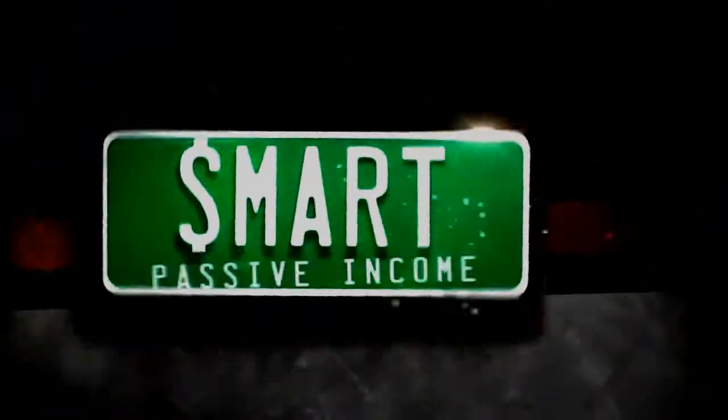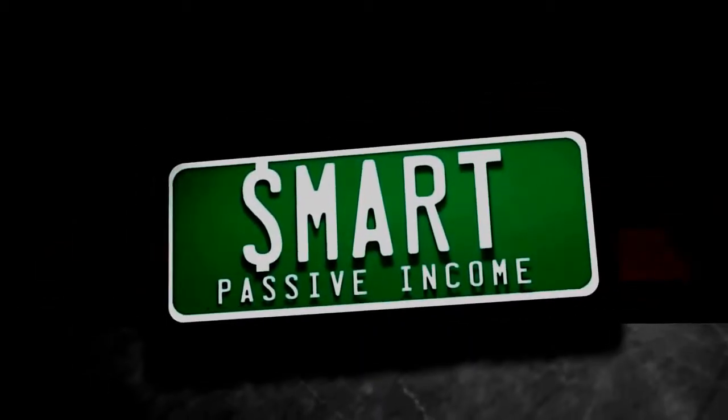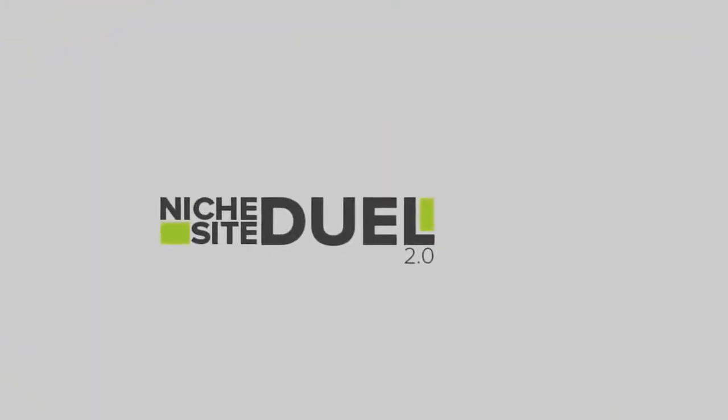Welcome to Niche Site Duel 2.0, video number one. This is Keyword Research and SEO Competition Analysis. Let's get right to it. Keyword Research, SEO Analysis, and all the other criteria we're going to talk about today.